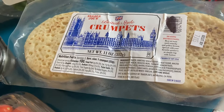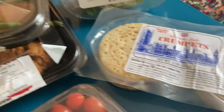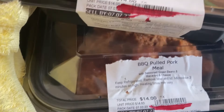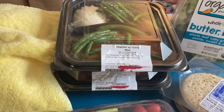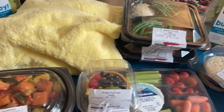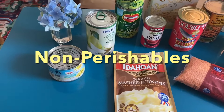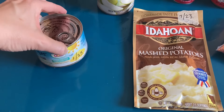I'm not sure what to do with these — they're called crumpets. I'm going to try to figure that out, but they look really good, kind of like an English muffin or a pancake. We also got a meatloaf with gravy meal and a barbecued pulled pork meal. I really like these ready-to-eat meals because with the heat I can just microwave them and I don't have to get the house hot. Now for a look at the non-perishable items.